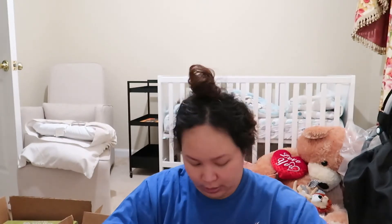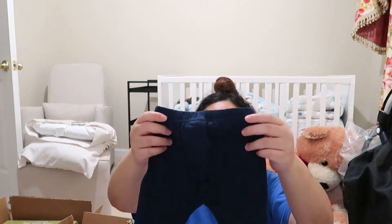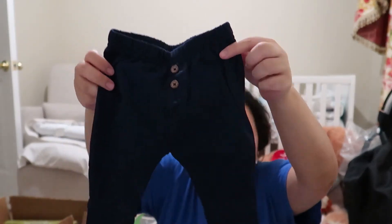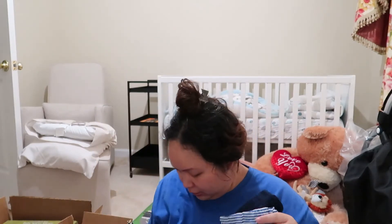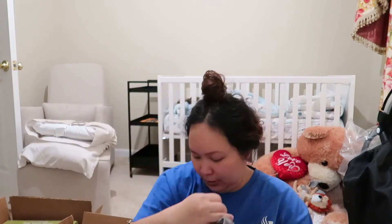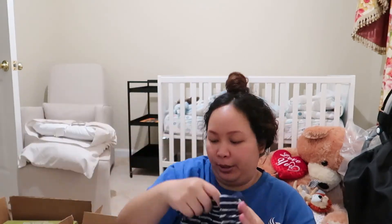Here are some more pants — Simple Joys Carter's again, zero to three months. I didn't realize I bought that many. These are not PJ pants — they have a little button detail and are a different material than the other ones I bought. These are so cute and going to look super cute with the white onesies; you could probably go out in these.